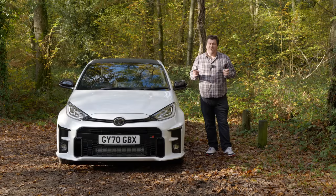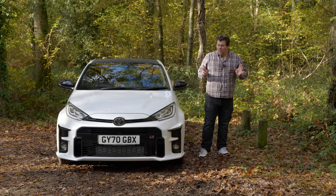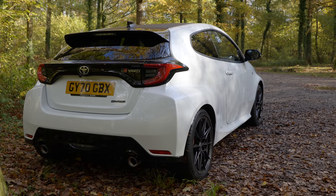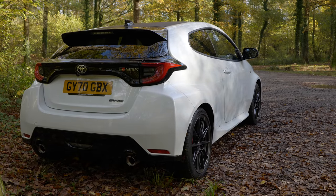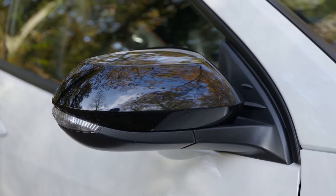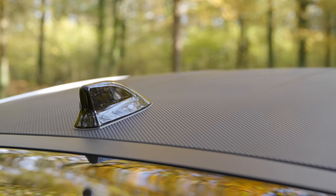With an asking price of £30,000 for the base model, it's already a lot more expensive than the old GRMN. So what is it that makes the GR quite so special? The entire body shell is unique. In fact, the only carryover parts from the regular Yaris are the headlights, wing mirrors, the taillights, and the shark's fin antenna on the roof. This thing is lower, it's wider, and it's longer than the normal car.